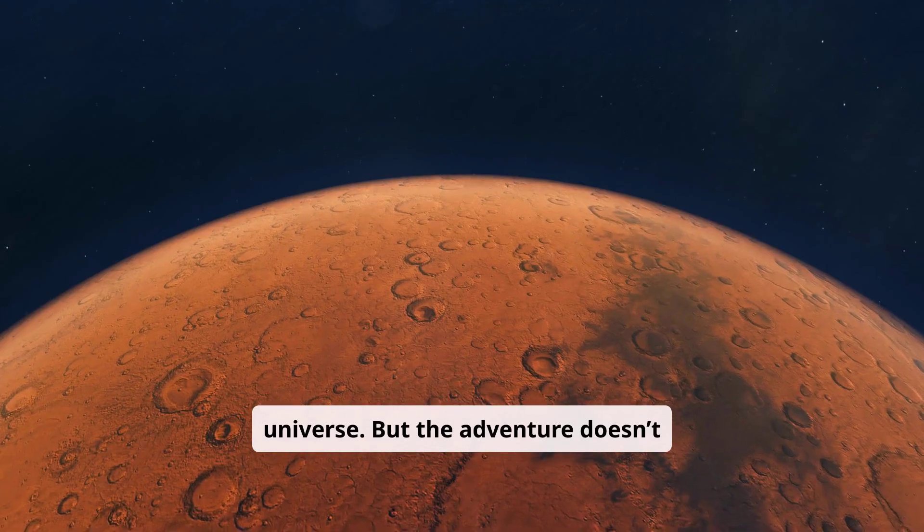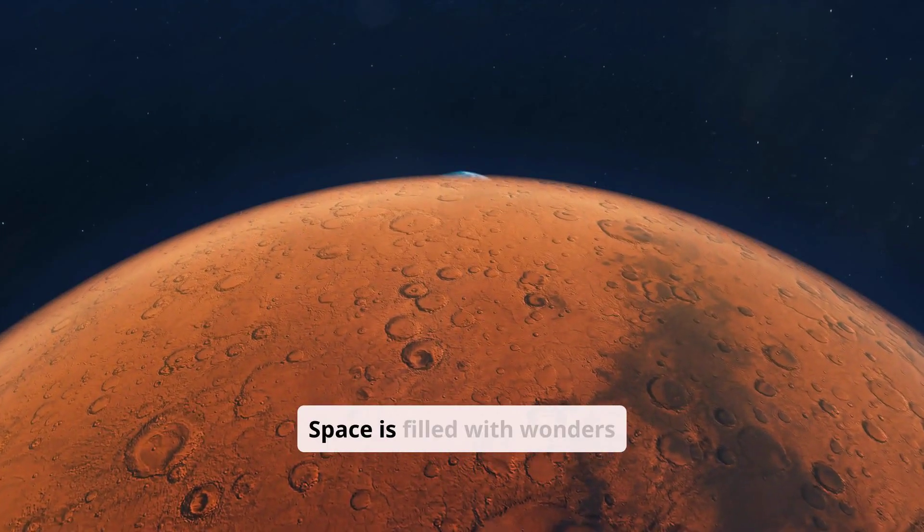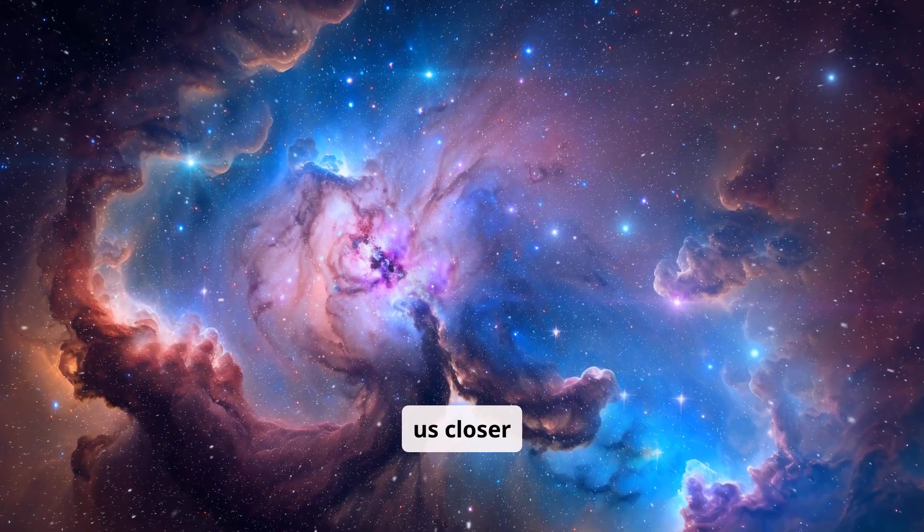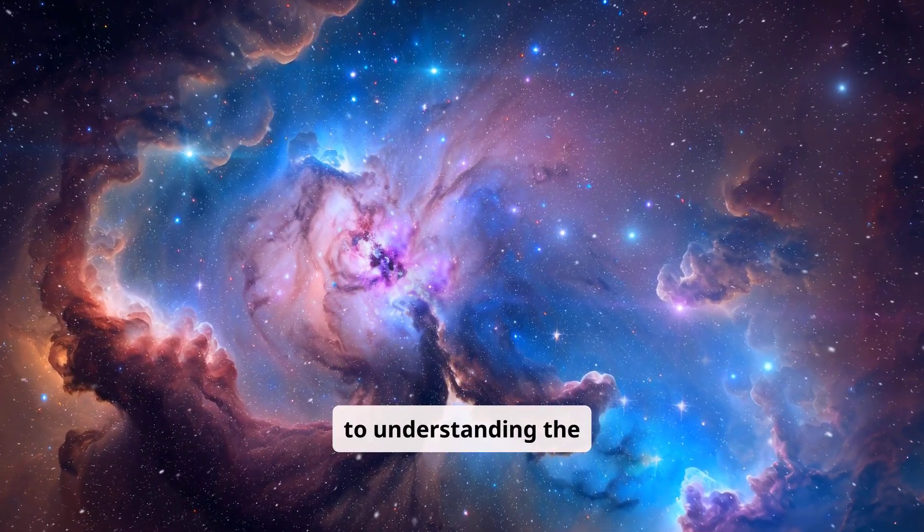But the adventure doesn't stop here. Space is filled with wonders waiting to be uncovered, and every discovery brings us closer to understanding the cosmos.